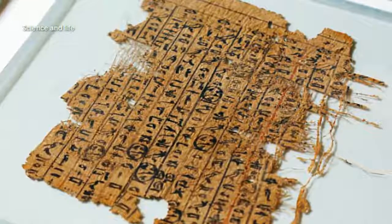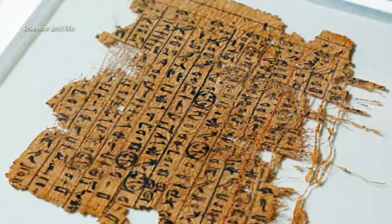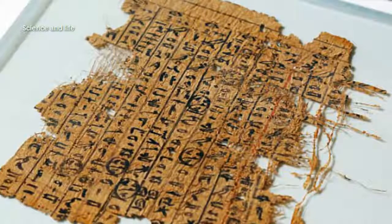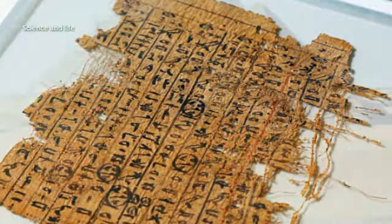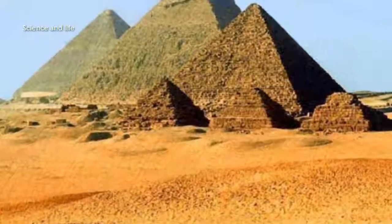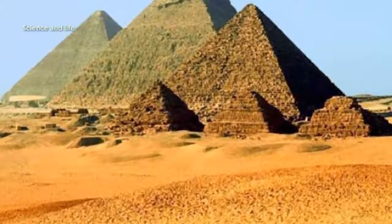A scroll of ancient papyrus has also been found in the seaport Wadi al-Jarf, which has given a new insight into the role boats played in the pyramid's construction. Written by Merer, an overseer in charge of a team of 40 elite workmen, it is the only first-hand account of the construction of the Great Pyramid and describes in detail how limestone-casing stones were shipped downstream from Tura to Giza.